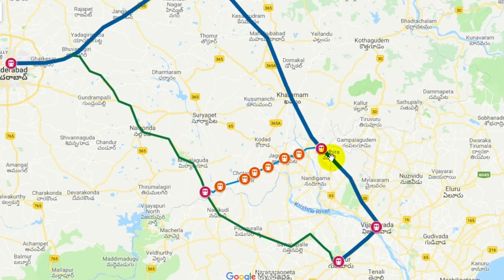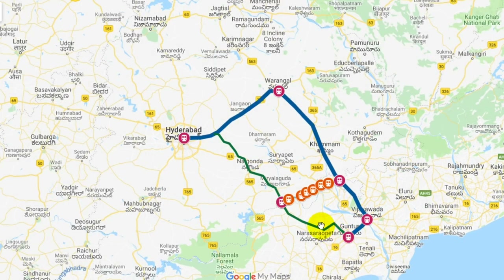Vijayawada and Vishnupuram via Madhira trains — this is the Vishnupuram Madhira route. The distance between Vijayawada and Vishnupuram Madhira is just 4-5 km. Vijayawada to Guntur via Vishnupuram to Hyderabad — this route is only about 3 km shorter overall.